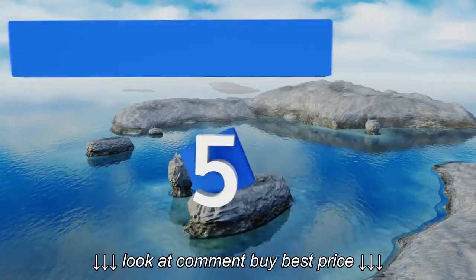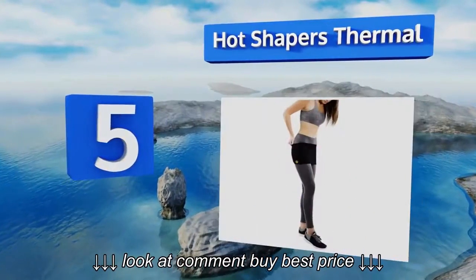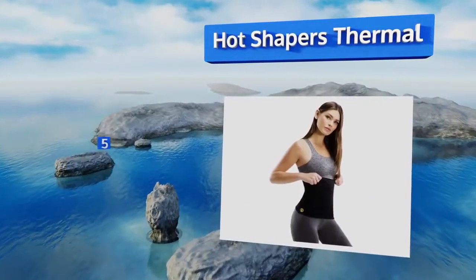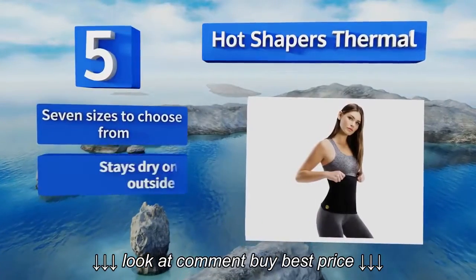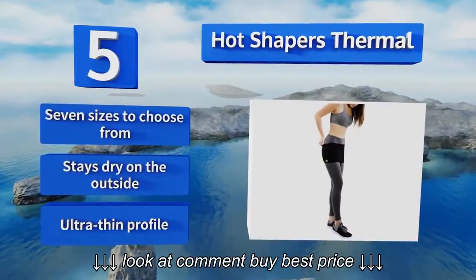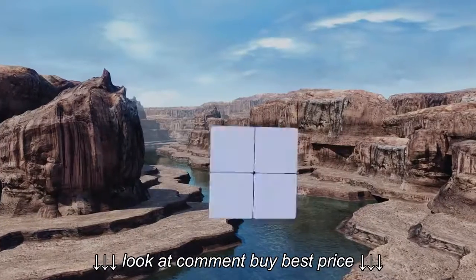Halfway up our list at number 5. Specifically designed for women, the Hot Shapers Thermal is a slip-on model that doesn't have any potentially annoying Velcro to irritate the skin. It isn't as supportive as many other options, but no less effective at producing sweat. There are 7 sizes to choose from and it stays dry on the outside. It sports an ultra-thin profile.